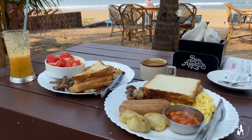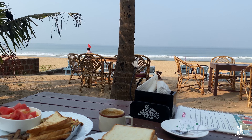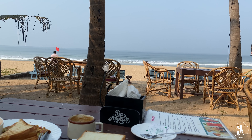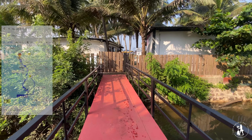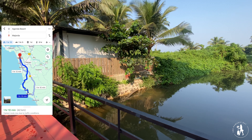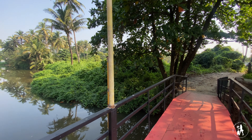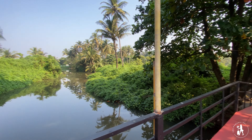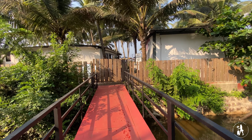We kick-started our last day in Agonda with a yummy beachside breakfast, because we were leaving the next day for Majorda. We hired a cab which cost us around Rs. 1500 and took about one hour to reach our beautiful stay in Majorda. It was a private property booked via Airbnb.